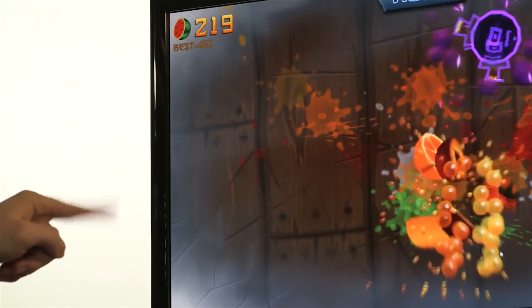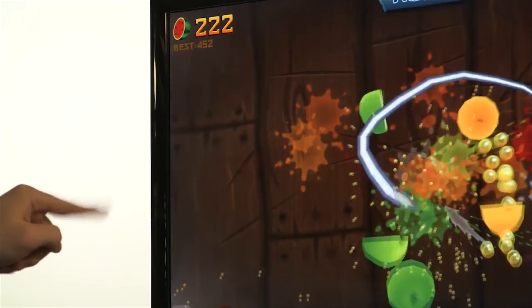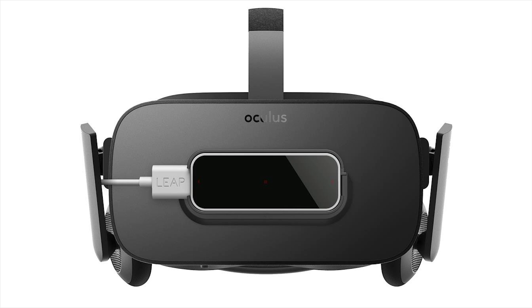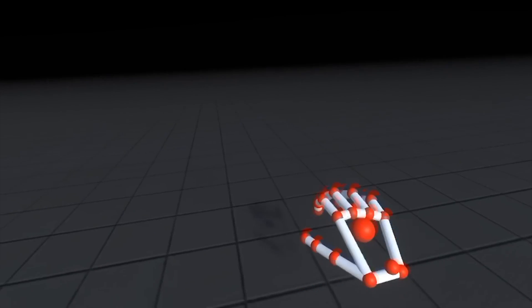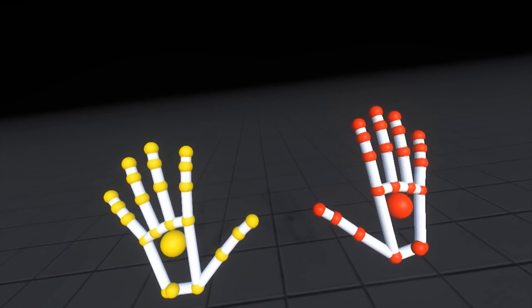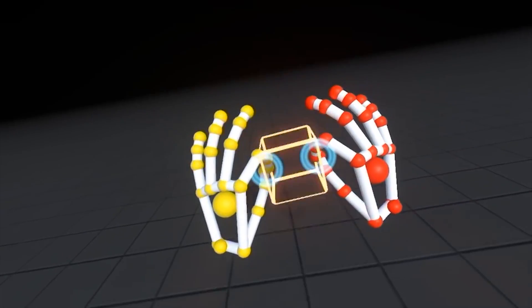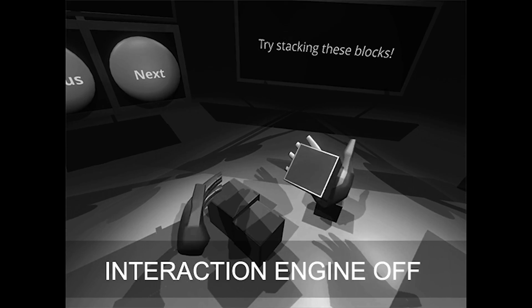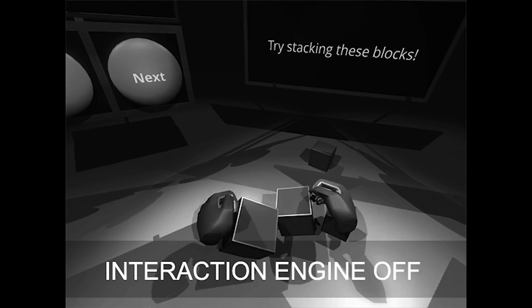The device never really caught on for desktop use, but has found a new life as a hand tracker for virtual reality. Connected to the front of a VR headset, Leap Motion does a great job of tracking your hand and finger movements so your hands can be represented by virtual ones in front of you. The only problem is the game engines that most VR experiences are made with don't treat your virtual hands any differently than any other virtual object.